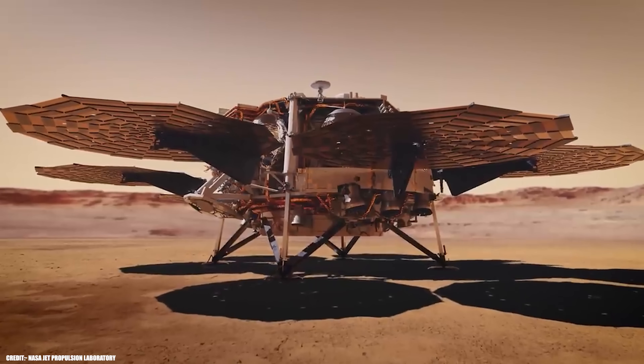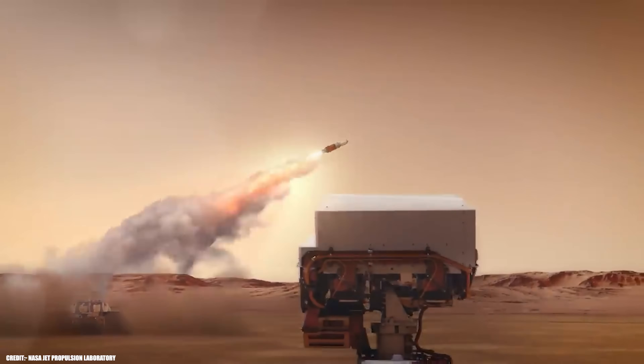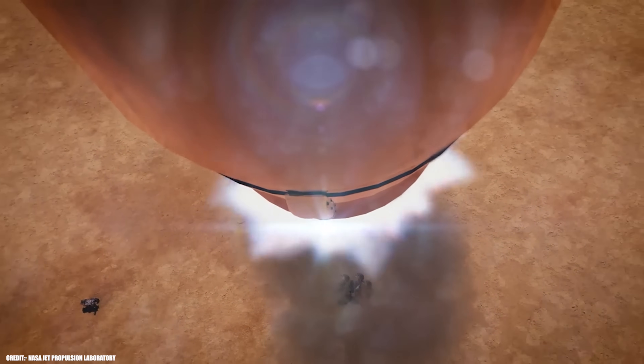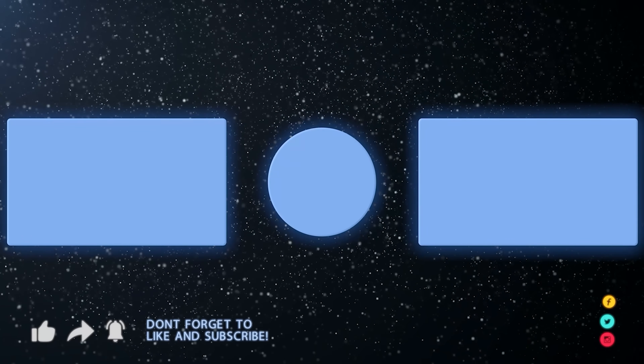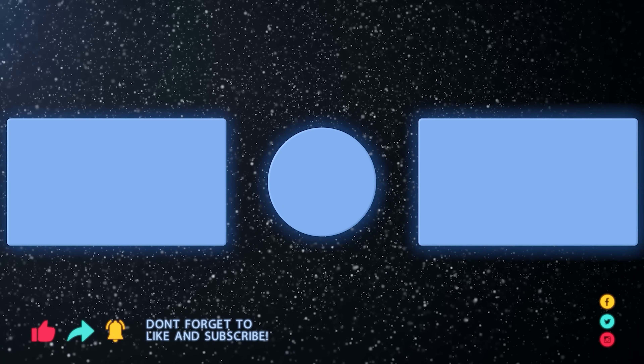So what do you think? Are we on the verge of the most important discovery in human history, or is Mars still keeping its secrets hidden for a little while longer? Share your thoughts in the comments below. And check out this video on our end screens to learn more about the three mysterious interstellar objects we found.